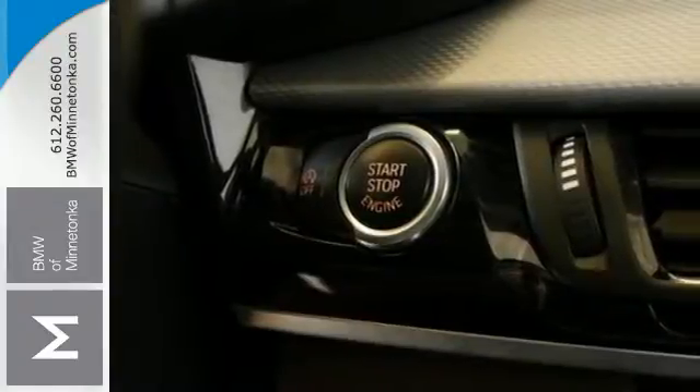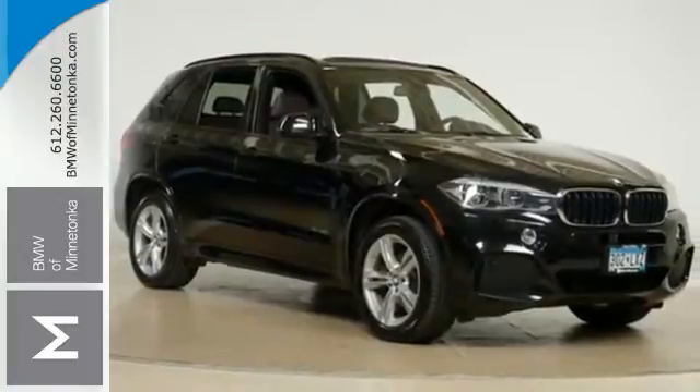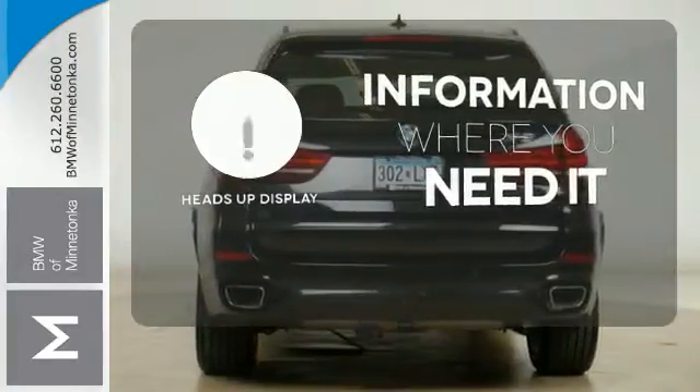And you'll feel safe with the standard multiple airbag system, rain-sensing wipers, and front and rear parking sensors. The heads-up display gives you all the information you need, right where you need it.